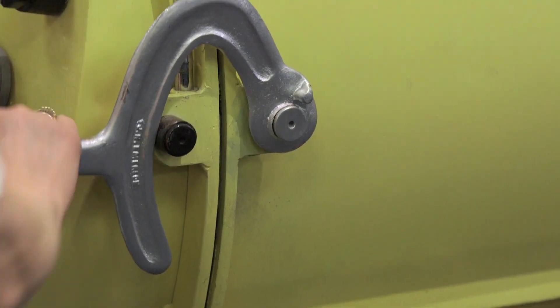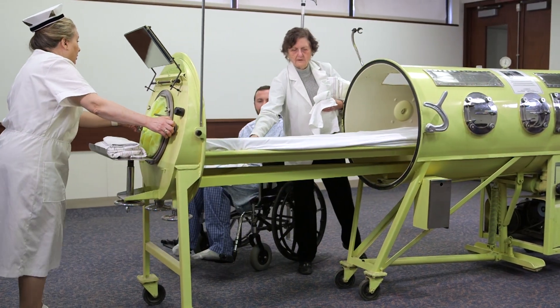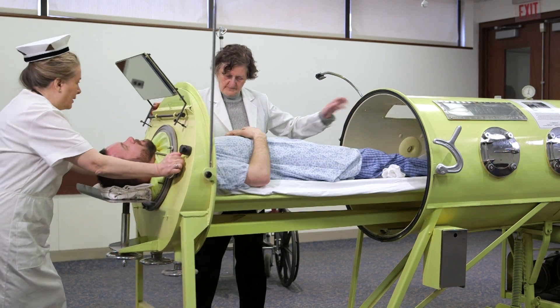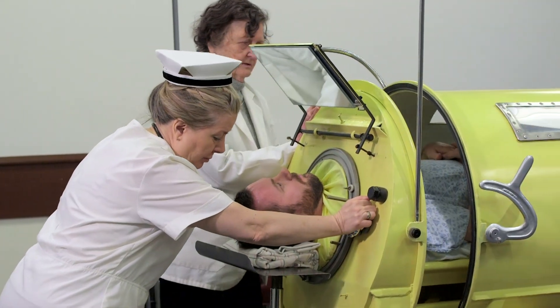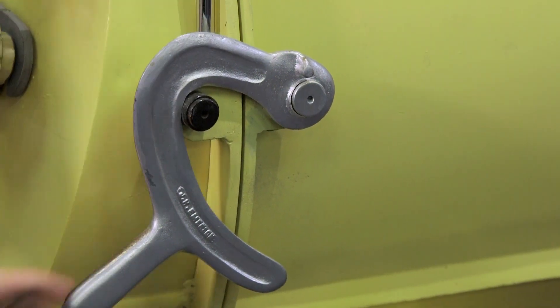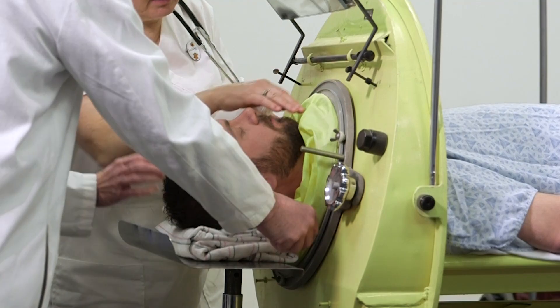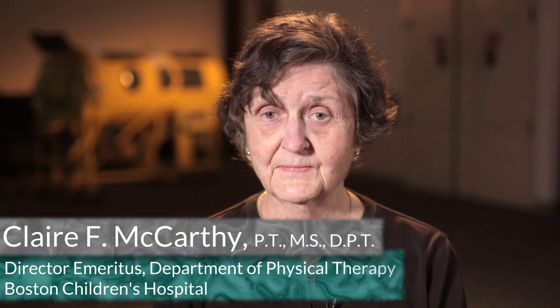A patient with respiratory failure was placed inside the device by opening the front end and sliding out a small bed. The bed was re-inserted into the machine, and the device closed and sealed. A collar was then secured around the patient's neck to establish an airtight seal. Depending upon the strength of their respiratory muscles, some had to be in there 24 hours, some were in at night only, and some were in for two or three hours at a stretch, then out for half an hour.